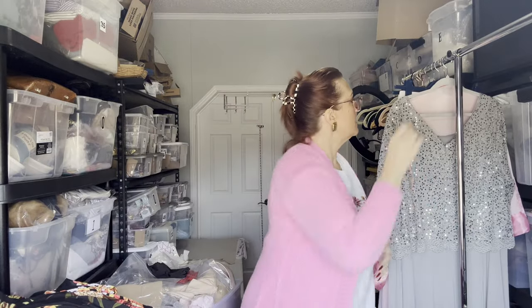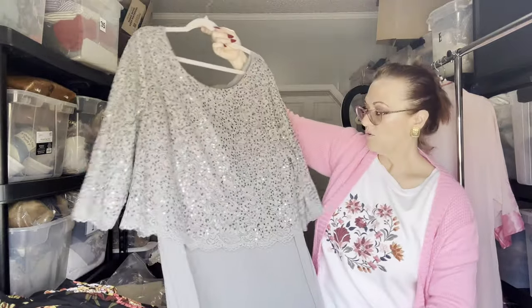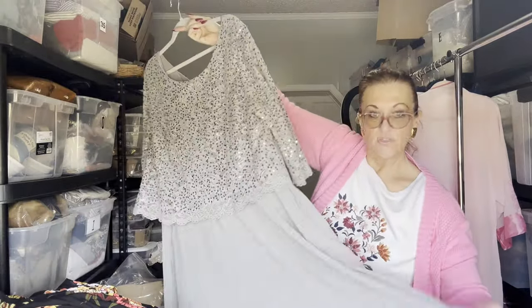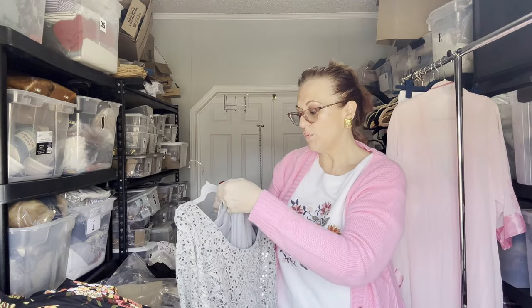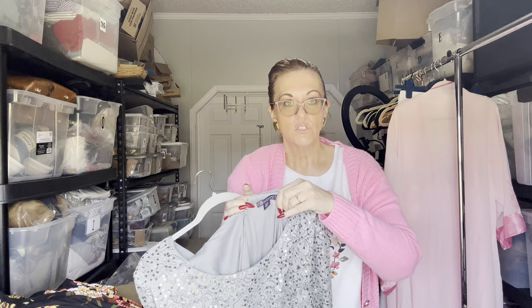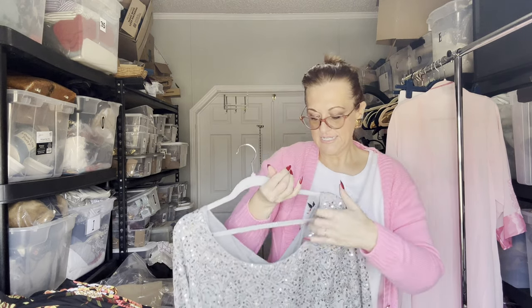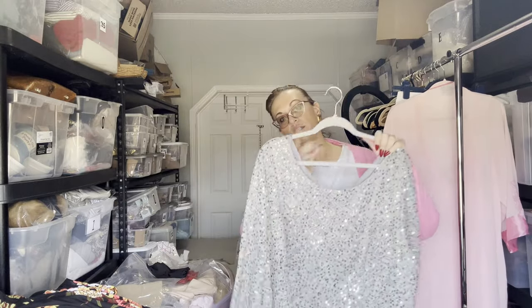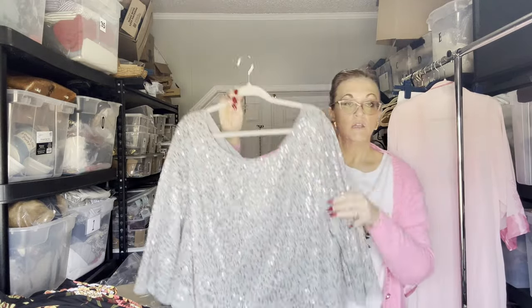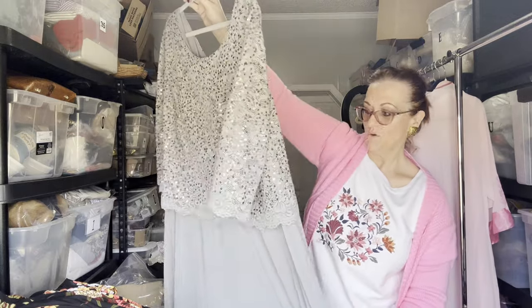Now we have a gorgeous mother-of-the-bride full-length sheer dress, also lined, by Romans in size 28 wide, which is a 4X ladies. Great for mother of the bride, bridesmaid, prom, or a cruise — just gorgeous.